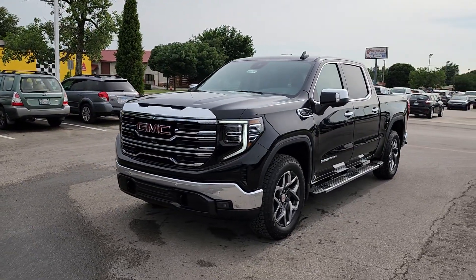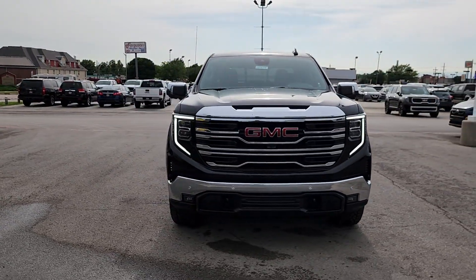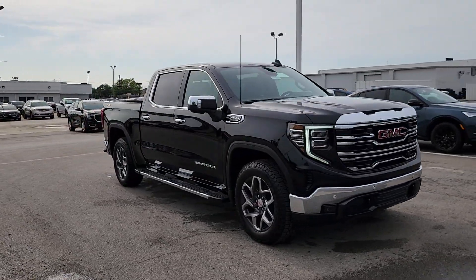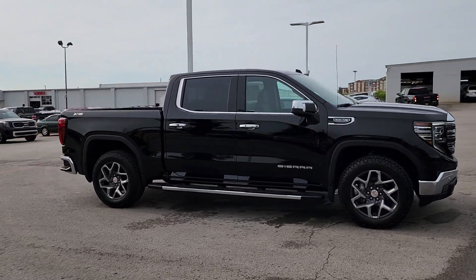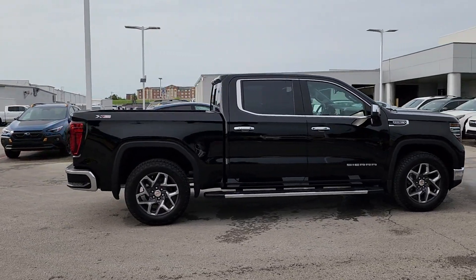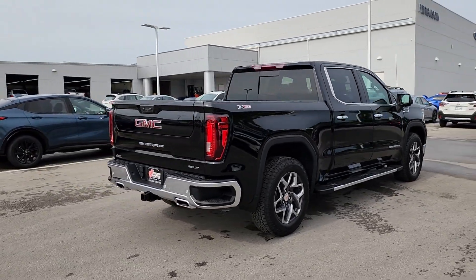Get into the 2024 GMC Sierra. Here's a good-looking Sierra that offers impressive towing and hauling capacity and a spacious cabin with amenities like standard touchscreen infotainment and smartphone integration. Available in a wide range of powertrains, including V8 and diesel, this remarkable full-size pickup is designed to exceed your expectations.